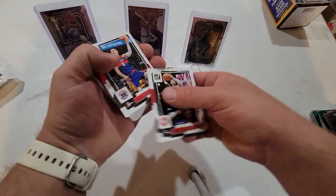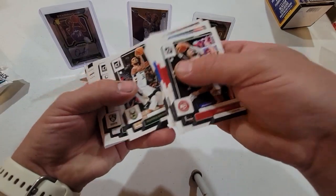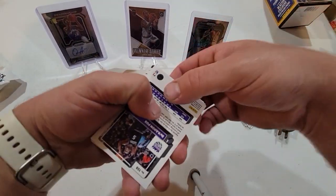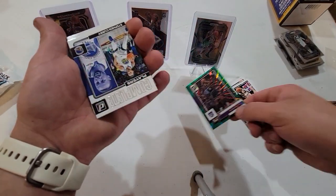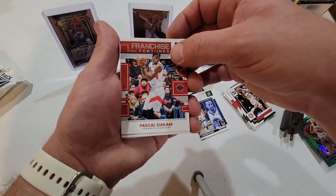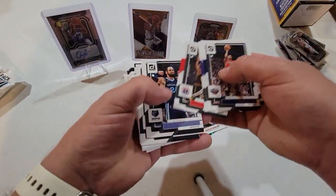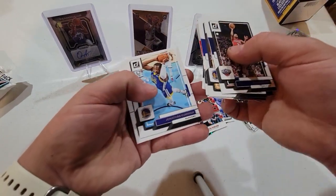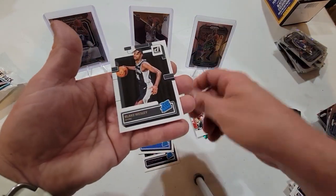Alright, we got a bunch of base here. Let's see if there's any KU guys in here. Oh, we got a backwards card — nice, that's a De'Aaron Fox. And then we got a Stephen Curry Complete Players, Pascal Siakam Franchise Features, and then back to base cards. For the rated rookies we got Peyton Watson, Chet Holmgren, and Blake Wesley.